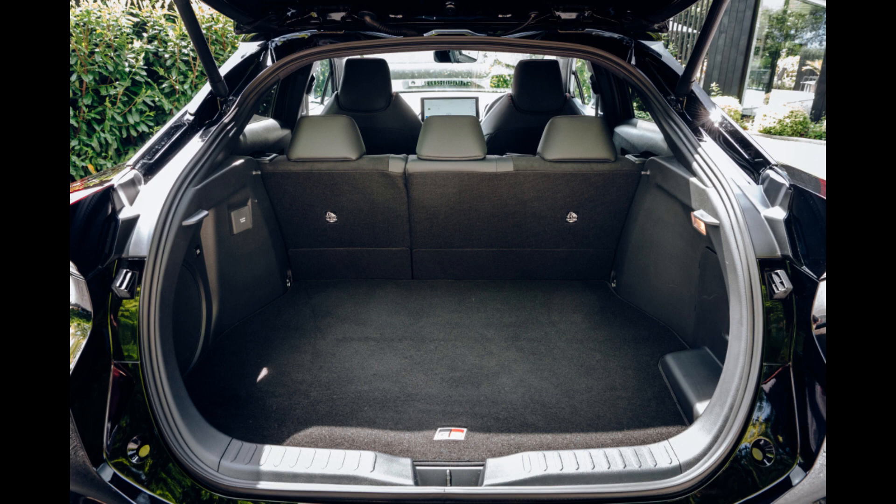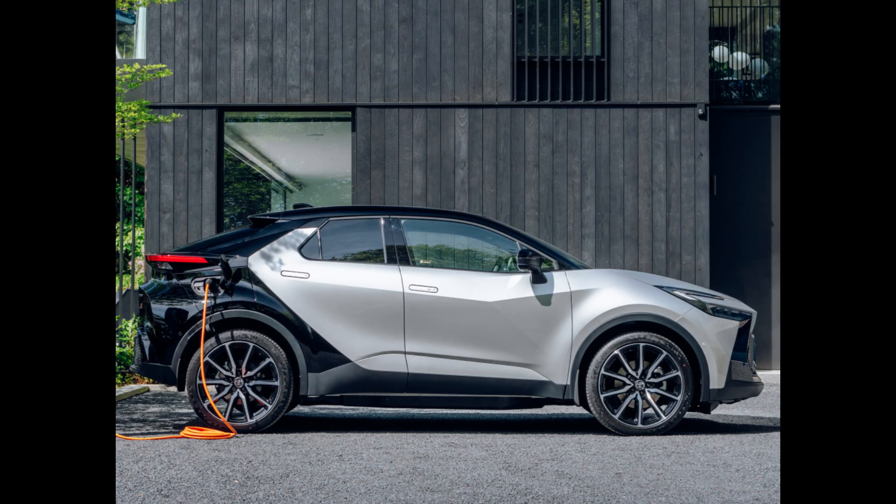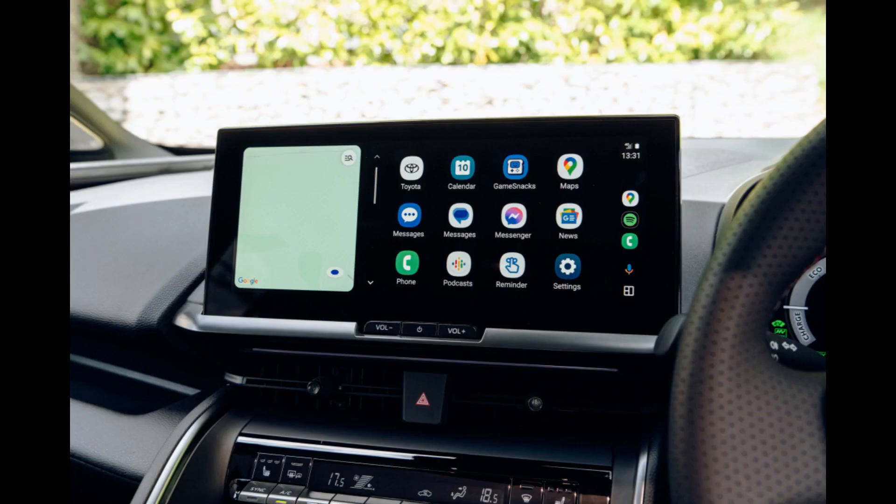Regardless of whether the model is self-charging or plug-in, the same standard equipment levels are offered, along with a robust selection of extra safety and premium packages.